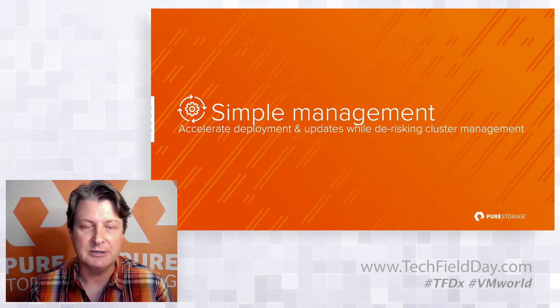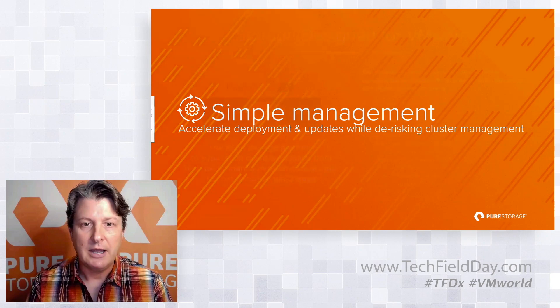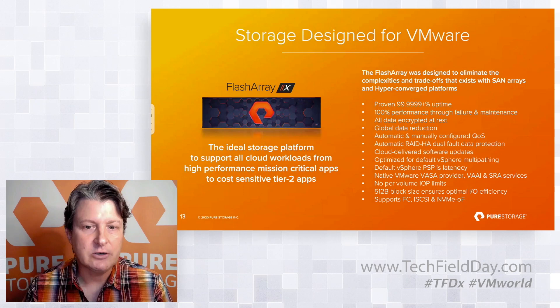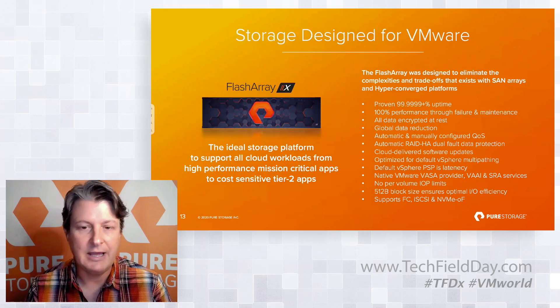Let's talk about simplifying management. New tools like SDDC Manager and VLCM — vSphere Lifecycle Manager — have a lot of attractiveness around providing simplicity to the VMware infrastructure. From an architectural design standpoint on storage, the FlashArray was founded with supporting VMware as one of the first two workloads. The base goal was to eliminate the complexities and trade-offs that existed with SAN, NAS, and even HCI platforms today.